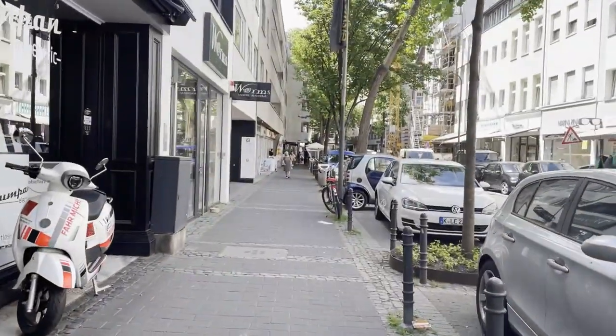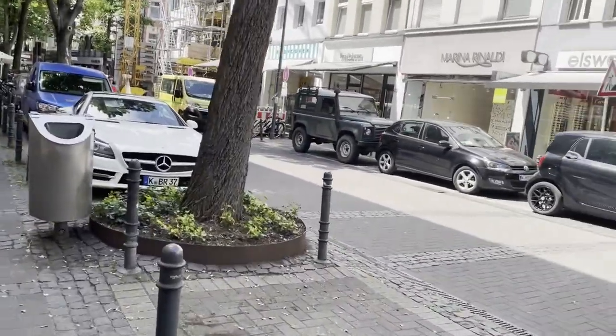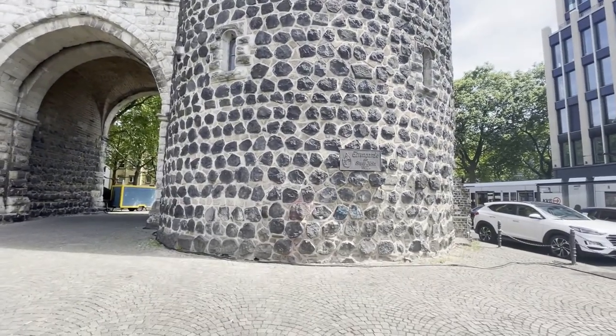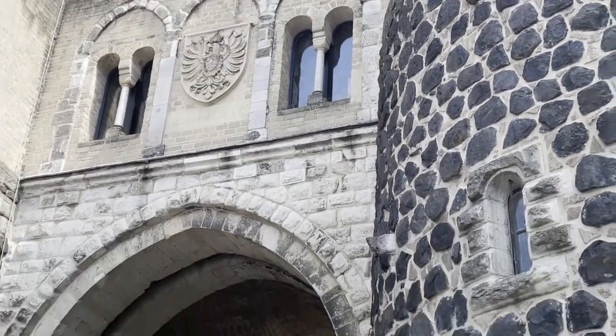I spent some time resting on a bench next to the St. Apostles Church. I also drank quite a bit because I've been walking a lot and it's very hot. So it's important to rest enough. But now I'm on my way to one of the four remaining medieval gates of Cologne. We saw one already, and now we are going to another one. It's called the Hanentor — the rooster's gate. And yeah, it looks pretty old.